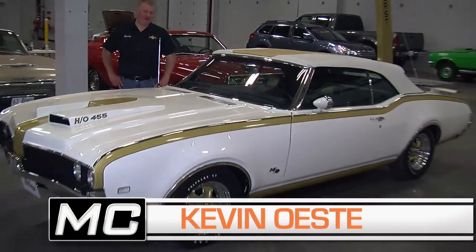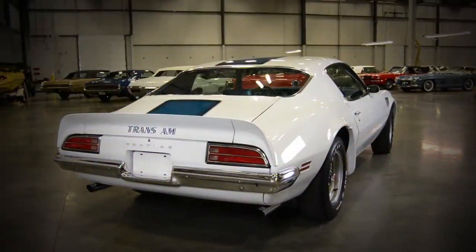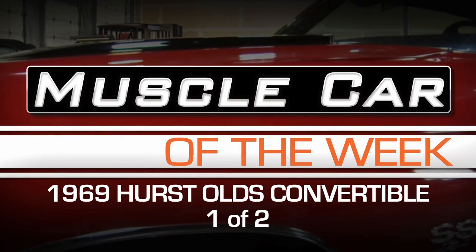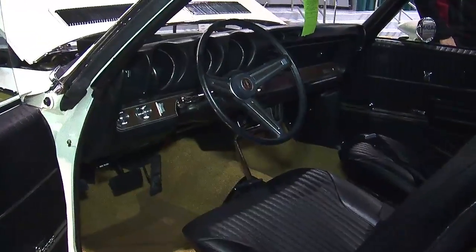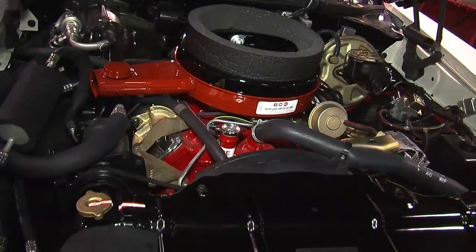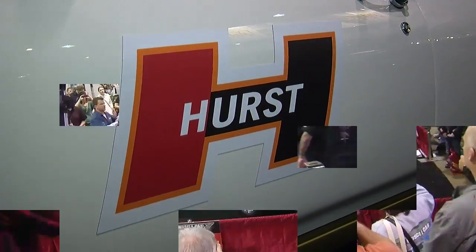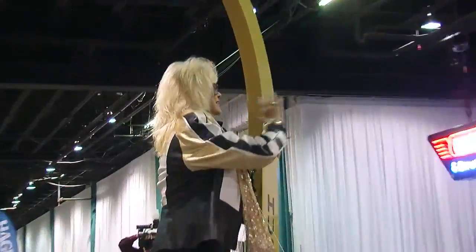How rare is rare? How about one of two surviving on Muscle Car of the Week? One of the most unique cars on display at the 2012 Muscle Car and Corvette Nationals was an ultra-rare Hurst-Aultz convertible, one of only three made, and it featured a giant shifter, a unique platform, and a very special rider.